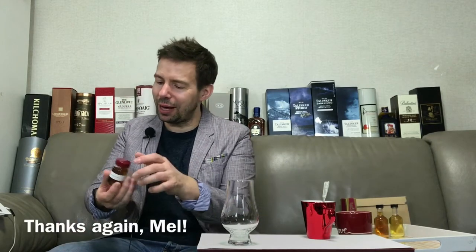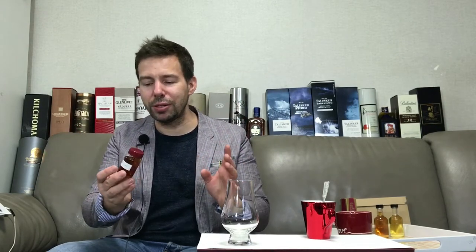Now, this could be a number of different ones, I think. I'm having a hard time figuring that out, but that'll be part of the fun. And perhaps Mel Oak, who provided the sample for me, will then tell me in a comment as to which exact release this is. Alright, let's get it open and we'll get it poured.